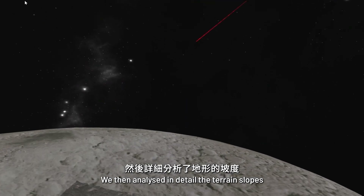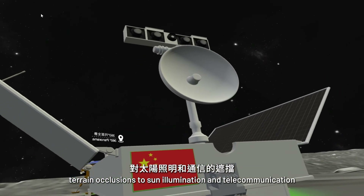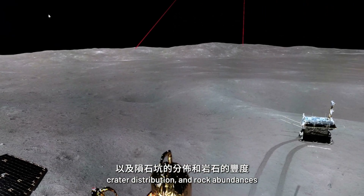They then analyzed in detail the terrain slopes, terrain occlusions, solar illumination and radio communication, crater distribution and rock abundances.